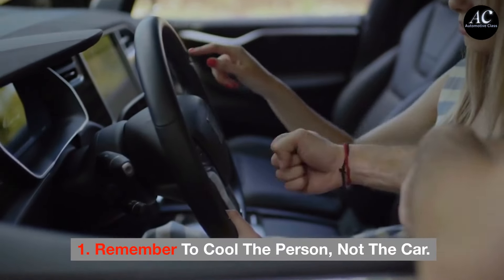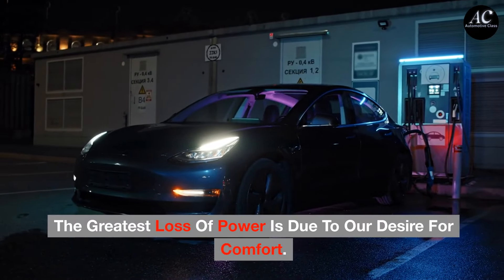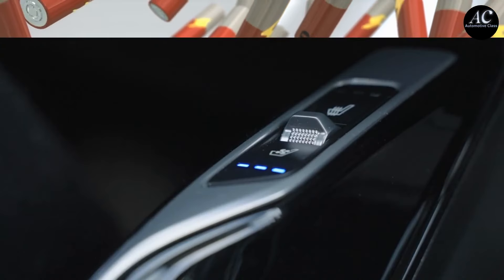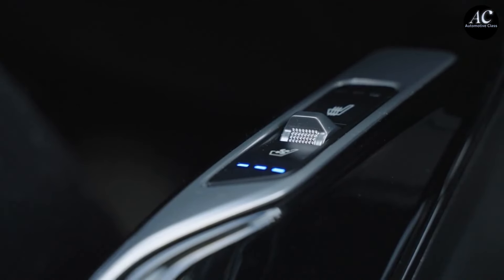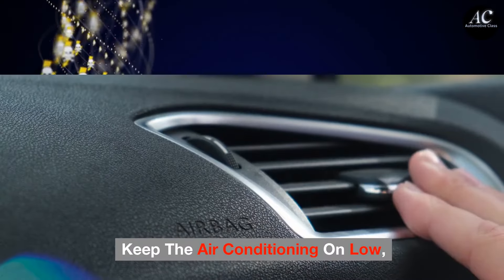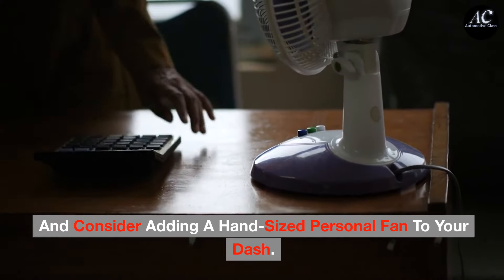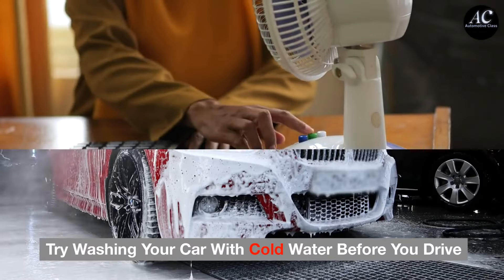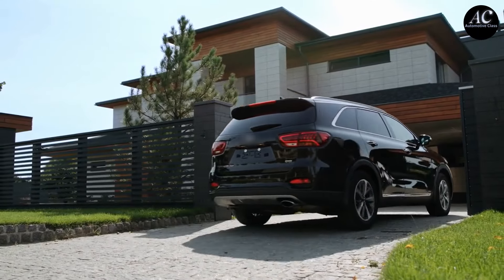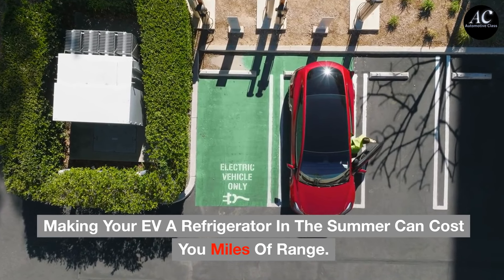Tip 1: Remember to cool the person, not the car. The greatest loss of power is due to our desire for comfort. Running the heater and the air conditioner are the biggest drains on the battery. EVs with the newest technology can pre-cool the cabin and even feature cooling seats. For those without these features, keep the air conditioning on low, open the window, and consider adding a hand-sized personal fan to your dash. Try washing your car with cold water before you drive, and always park in a garage or shade at home to keep the car cooler. Making your EV a refrigerator in the summer can cost you miles of range.